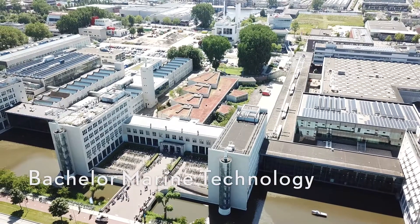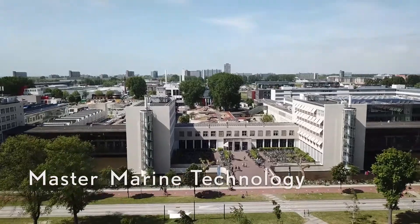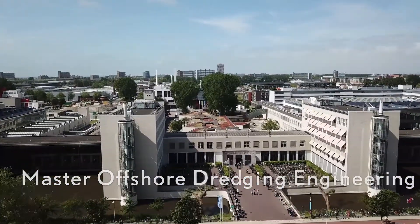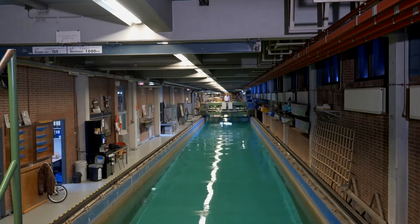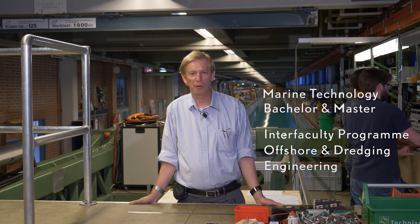Bachelor Marine Technology, Master Marine Technology, and Master Offshore Dredging Engineering. As Director of Studies, I'd like to give you a short introduction to the programs. We have Marine Technology consisting of a Bachelor and a Master program, and we have the Interfaculty program Offshore and Dredging Engineering.